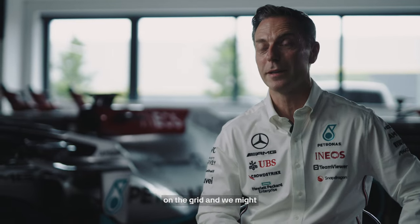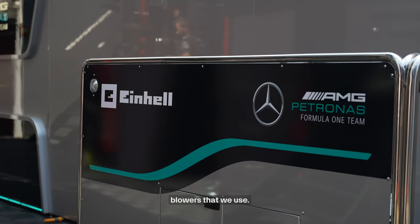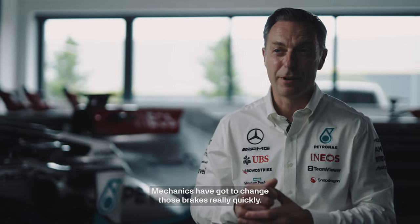The car will arrive on the grid and we might have an issue with the brakes, so on that trolley we'll have all the leaf blowers that we use. Mechanics have got to change those brakes really quickly.